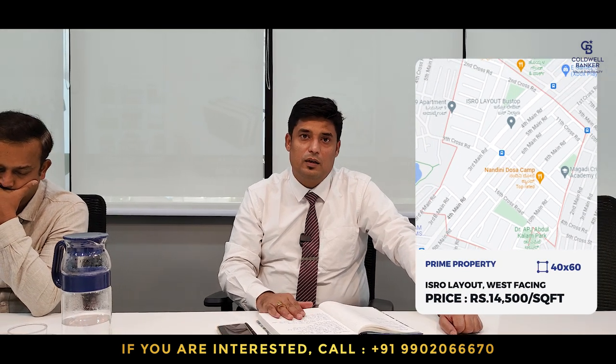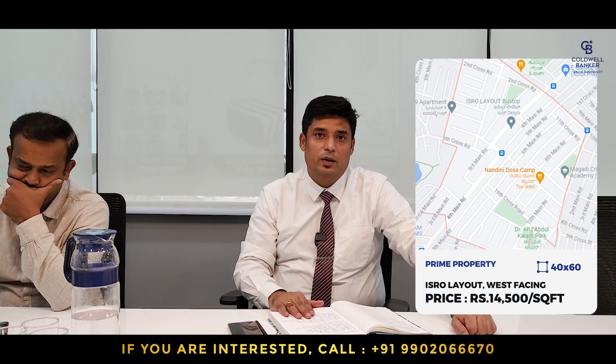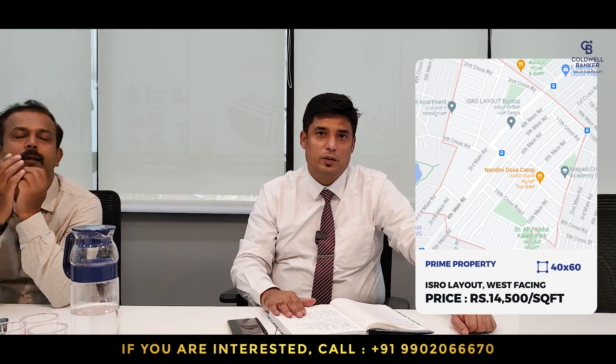I also have a prime property at ISRO Layout, very close to Vasantapura temple — 40 by 60, west-facing property, coming at 14,500 rupees per square feet. For this week I also have one three-bedroom and one four-bedroom apartment for sale in Shoba Magnolia, very close to Jayanagar.